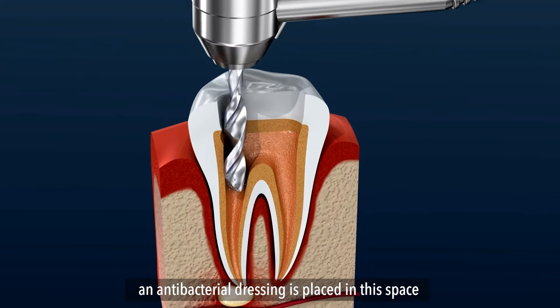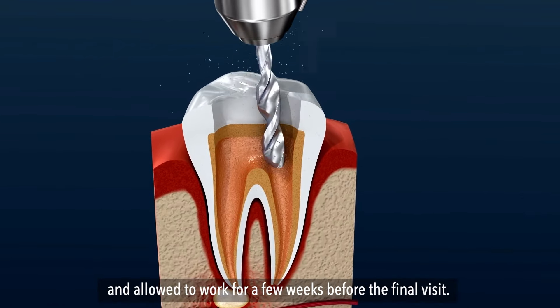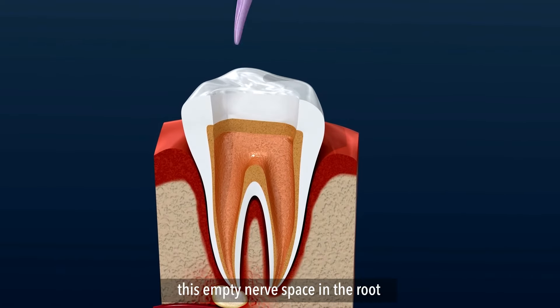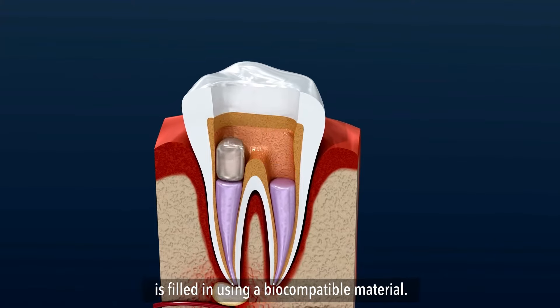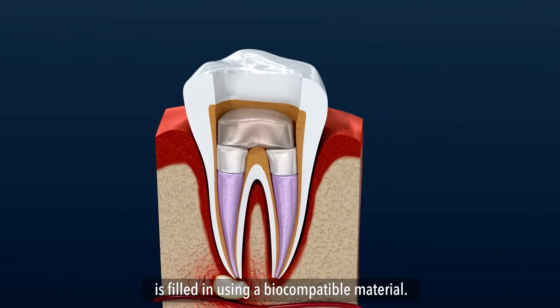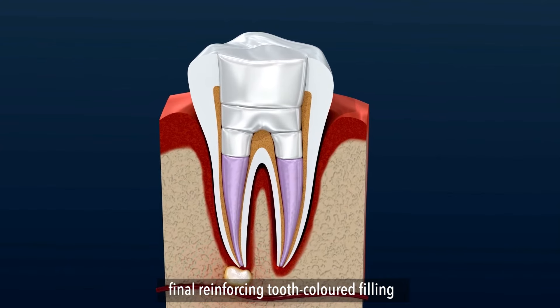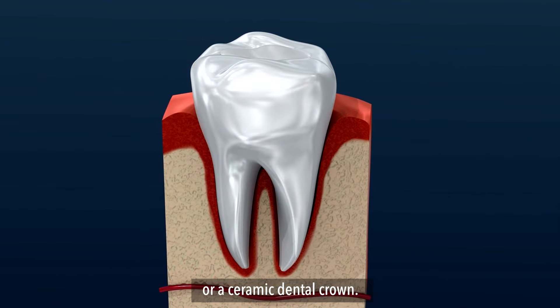An antibacterial dressing is placed in this space and allowed to work for a few weeks before the final visit. At this appointment, the empty nerve space in the roots is filled in using a biocompatible material. The tooth is then protected either with a final reinforcing tooth-coloured filling or a ceramic dental crown.